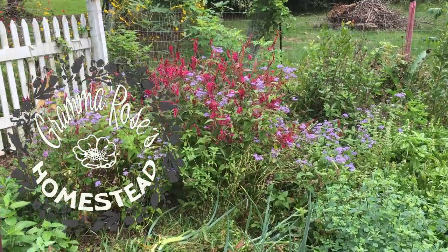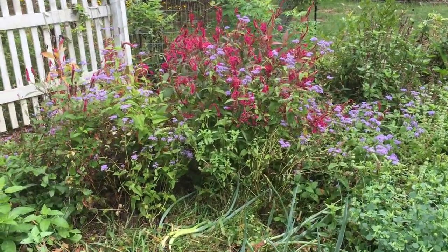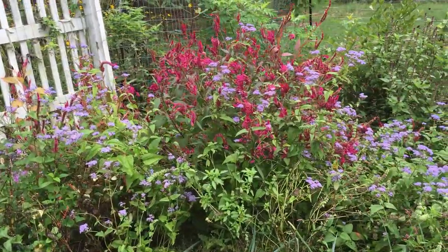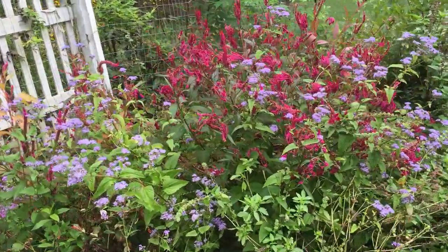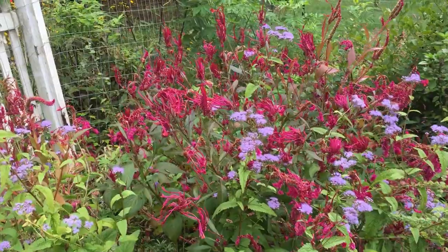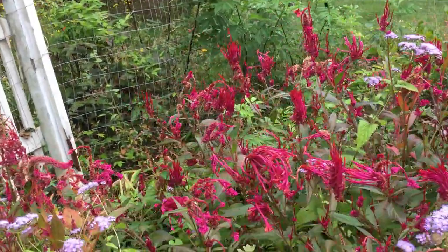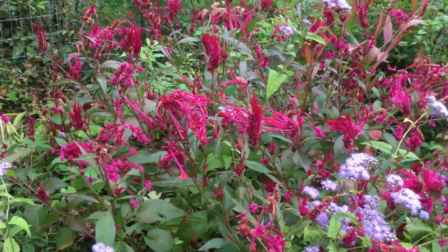Good morning, y'all. Grandma Rose here. I want to look at this Celosia closer, and maybe something else while I'm over here. We'll see what happens.